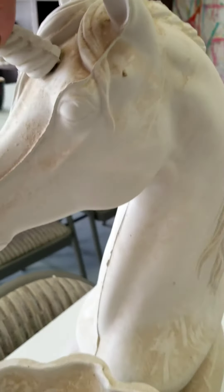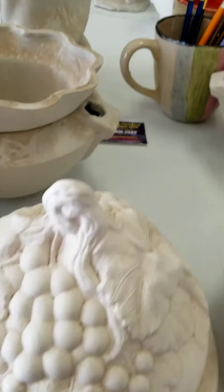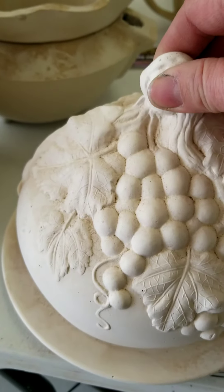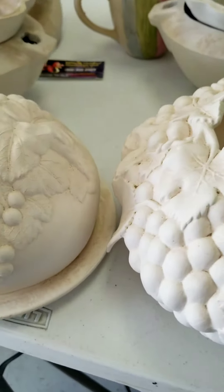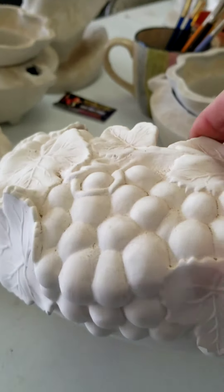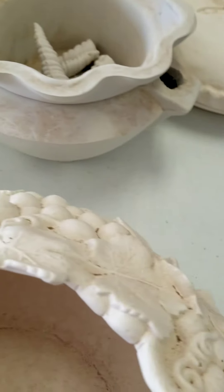Absolutely gorgeous, massive unicorn. I have a dish with a lid that has the grapes on it — I would say that's a grape dish or a butter dish or something like that because it's very round. This dish has grapes all the way around it, not just in the front.